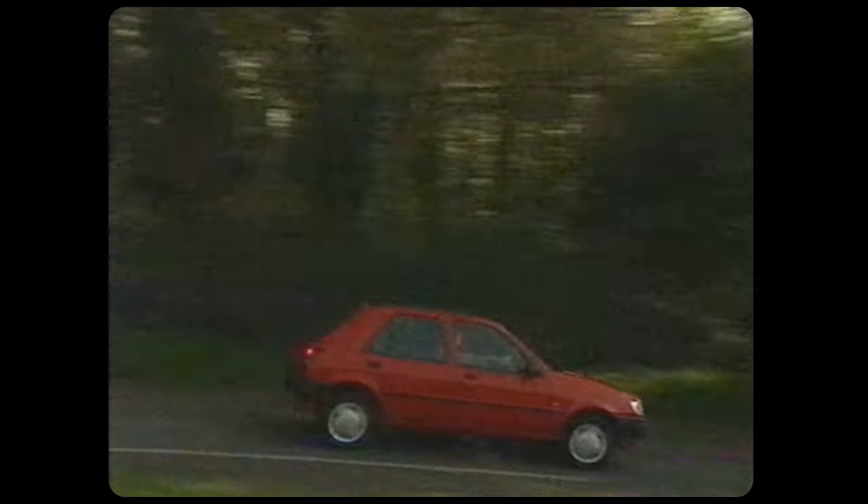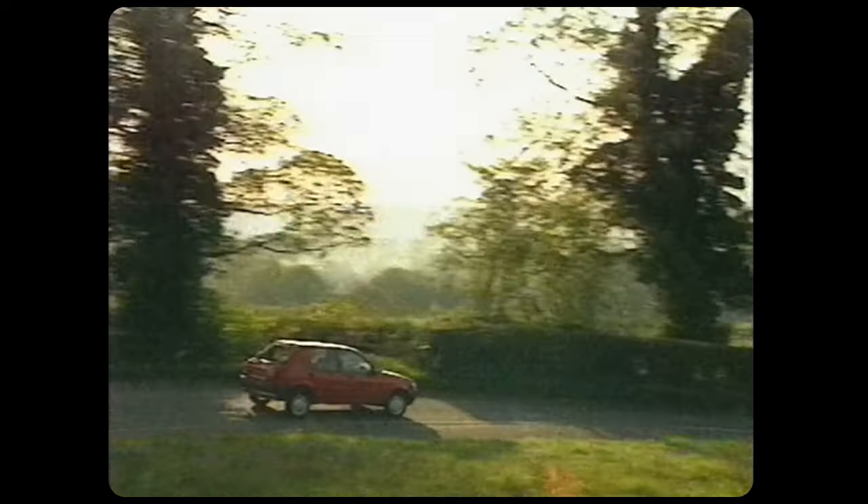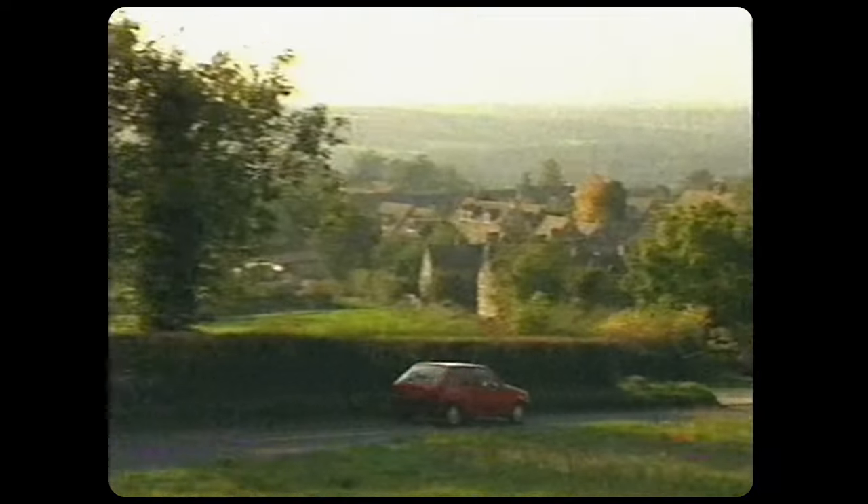You may have heard us call cars wooden in the past. Well, the old Fiesta was woodier than Edward Woodward.